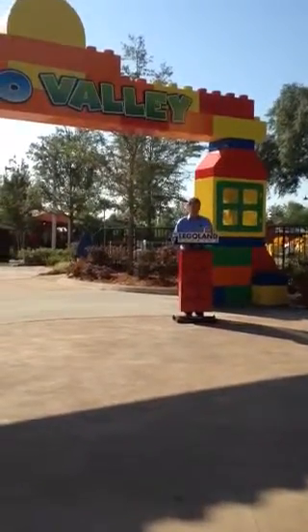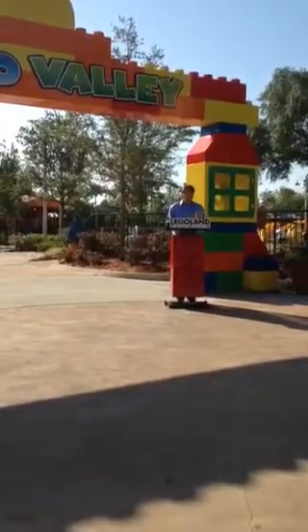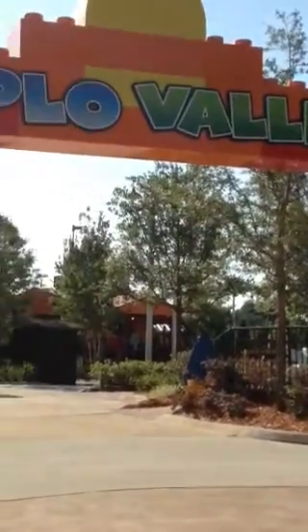Beautiful morning here at Legoland Florida. I think you're accustomed to me doing these rather short and sweet, so thank you for all coming out. Today we are here again to celebrate our latest expansion, which as you can see behind me is Duplo Valley.